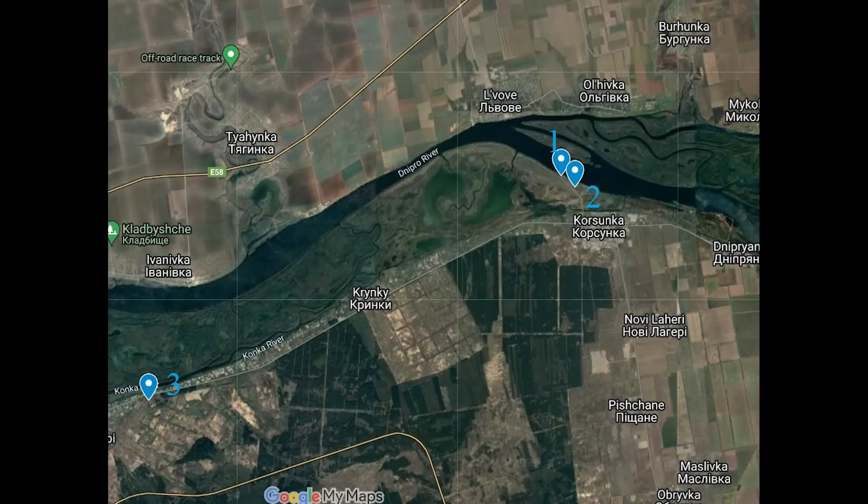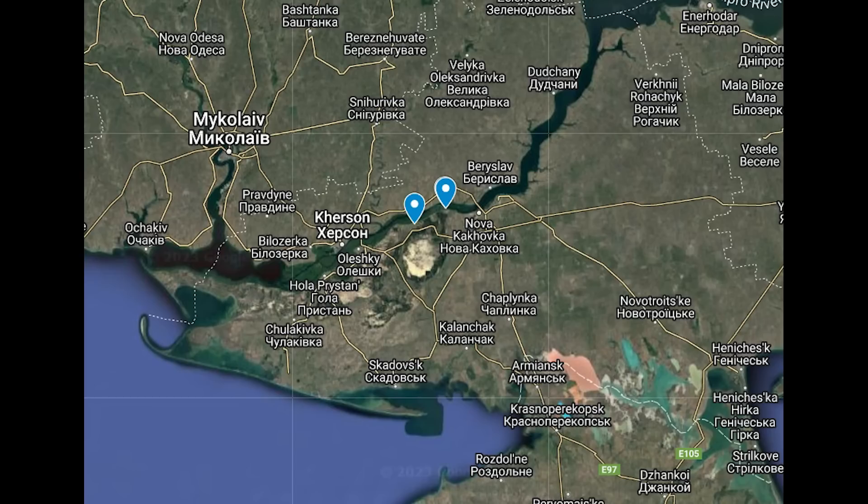Now if we zoom out, we can see all of these are on the eastern side of the Dnipro river, labelled 1, 2 and 3 depending on the order we saw them in the video. So these are just north of Kherson, an area we're going to have to keep an eye on as there's been a lot of activity here lately.